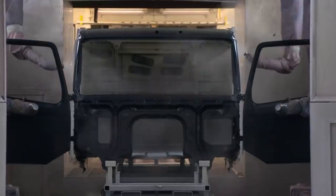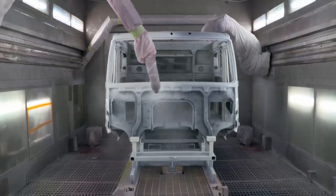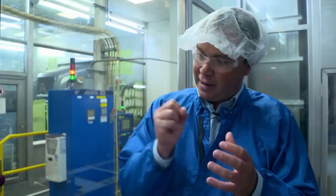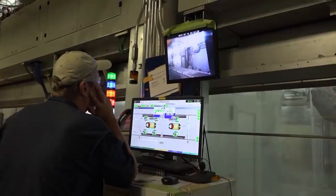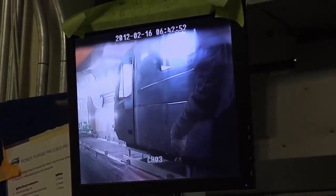Once paint is delivered to the robots, it's atomized into a spray by a rotating nozzle. The paint particles are given a positive electrostatic charge and the cab a negative electrostatic charge. This breaks up and spins the paint particles onto the product, giving better transfer efficiency and using less paint. It takes six to seven minutes to paint the cab, depending on the assemblage.